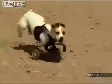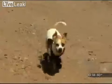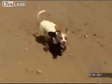Sometimes you just have to watch. This Jack Russell Terrier weighs ten and a half pounds. His device is six and a half pounds.